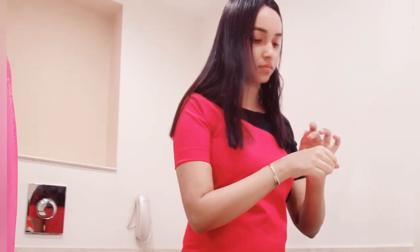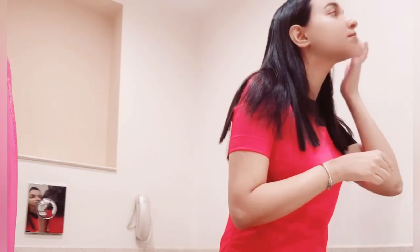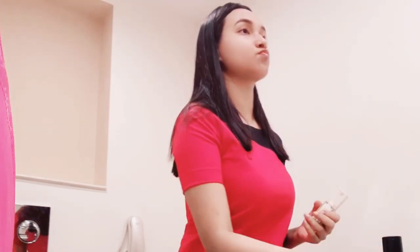Immediately after breakfast I take a shower, and then after the shower I apply my makeup. First of all I put on my uniform, and then I do my makeup. I'm not showing a makeup tutorial because my makeup isn't that great — but whatever I do, we will see!